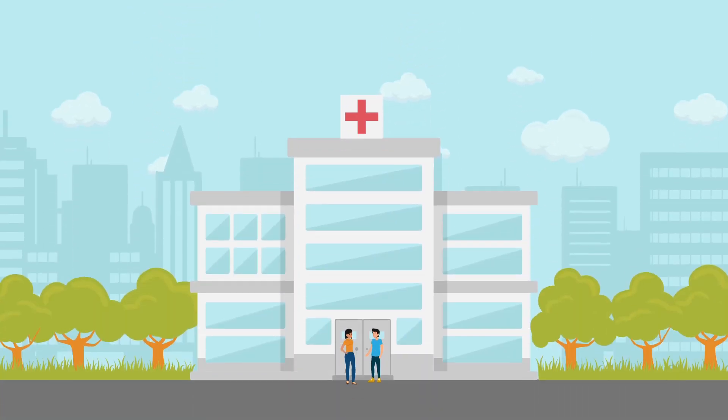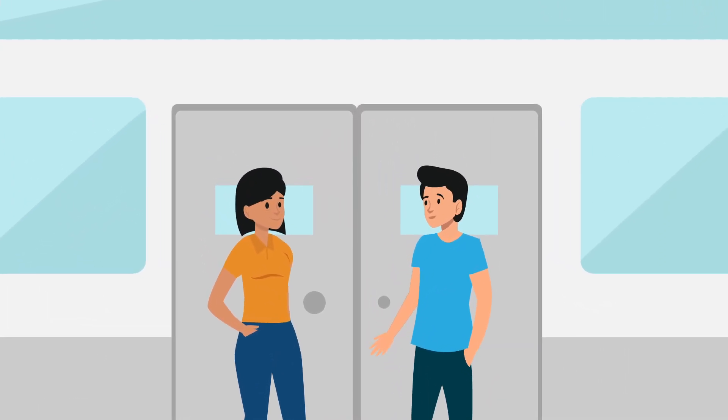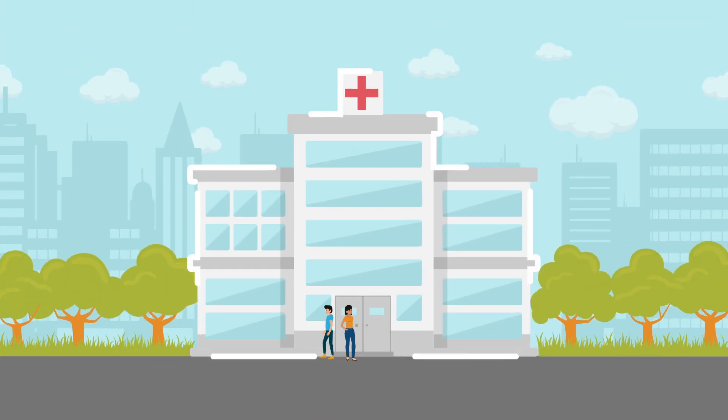It makes sense. With low-cost pre-operative physiotherapy, we can achieve better health outcomes for our patients and for the hospital's finances. Win-win.